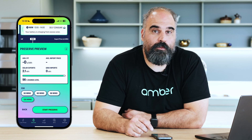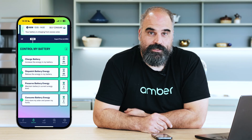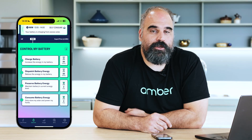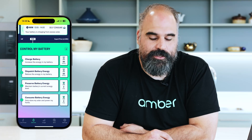When it's in preserve charge, we won't use your battery. If you want to override SmartShift's decisions, you've got the ability to manually charge, discharge, preserve charge or put the battery into self-consumption mode. Self-consumption means that your house will use your solar and battery first.